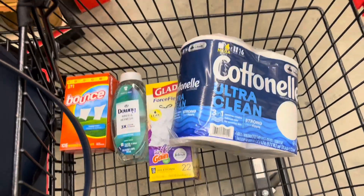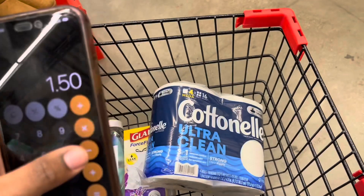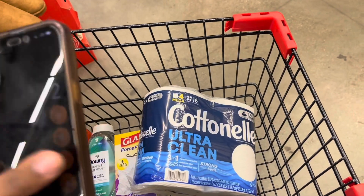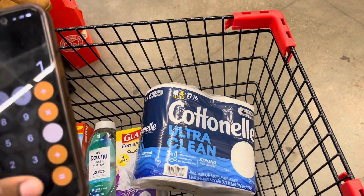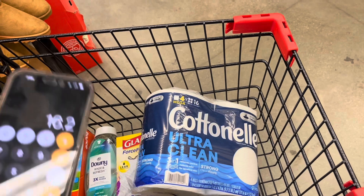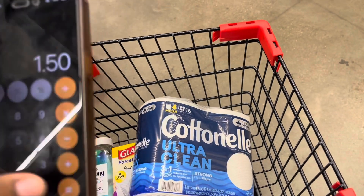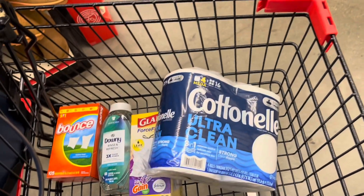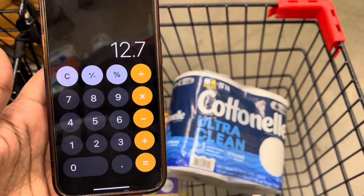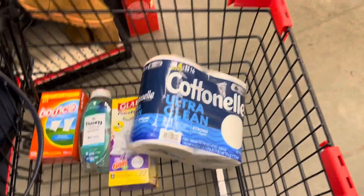At $26.20, don't forget to add the toothpaste to your cart. Minus our $5 off $25, $1.50 for the Bounce, two dollars for the Downy Rinse and Refresh, $1.50 for the trash bags, two dollars for the Cotton Nail, and $1.50 for the toothpaste — and we are at $12.70 for this transaction.